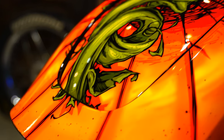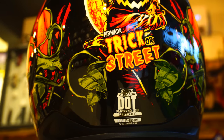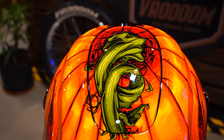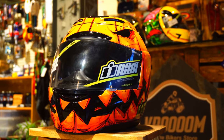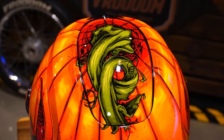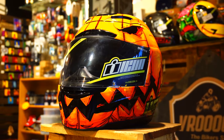This helmet is DOT and ECE certified and is actually a world-standard helmet, having received certifications from Australia and Japan as well. The outer shell is made up of injection-molded polycarbonate, which offers superior strength and durability. The shape is round intermediate oval, meaning it's long front to back and narrower on the sides.